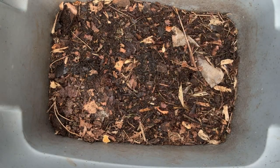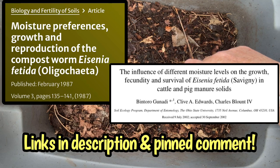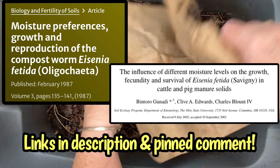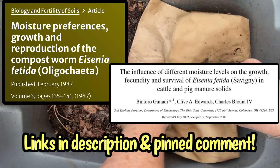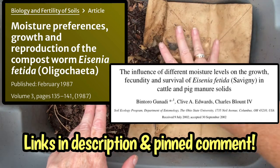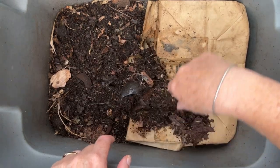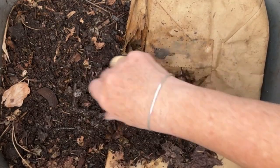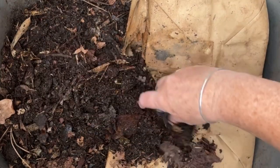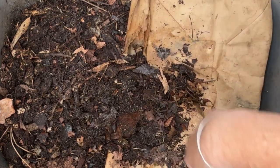I'll just put him somewhere safe. I consulted a couple of published studies on the moisture preferences of Eisenia fetida, the red wiggler worm, in preparation for this video. So if you want to know how to make little worms grow up into big worms, how to make those big worms develop a clitellum and start breeding, or some other factors to consider when looking at moisture in your worm bin, this is the video for you.